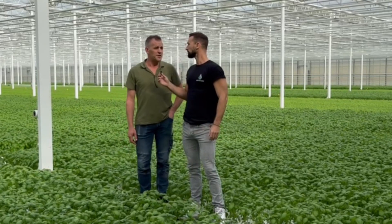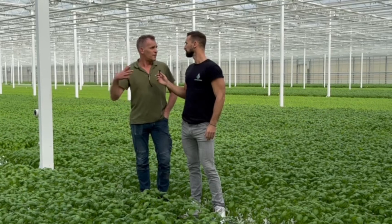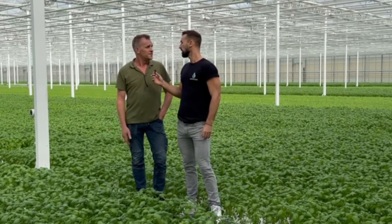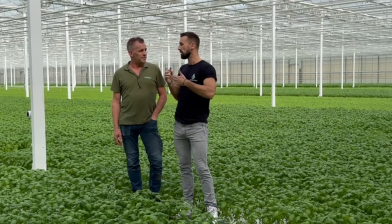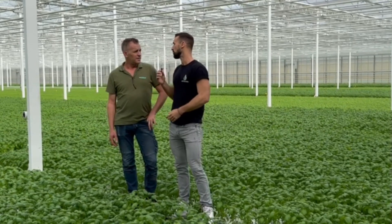The supermarket in Holland, Alpertijn mainly. That's our biggest customer. All the herbs that you see in Alpertijn are coming from us. I was reading on your website that sustainability is something very important to your business. Can you tell us a bit more about your sustainability objectives and what your customers care about in that regard?